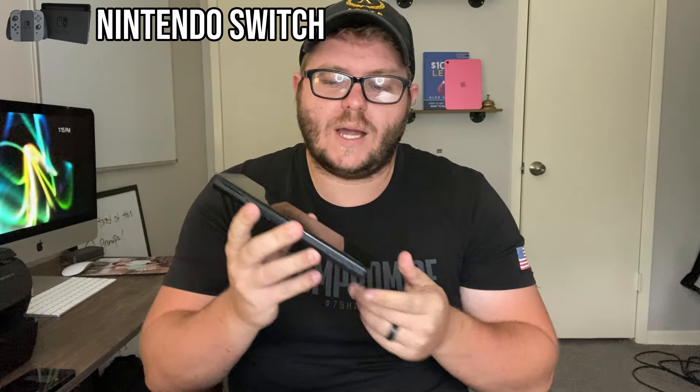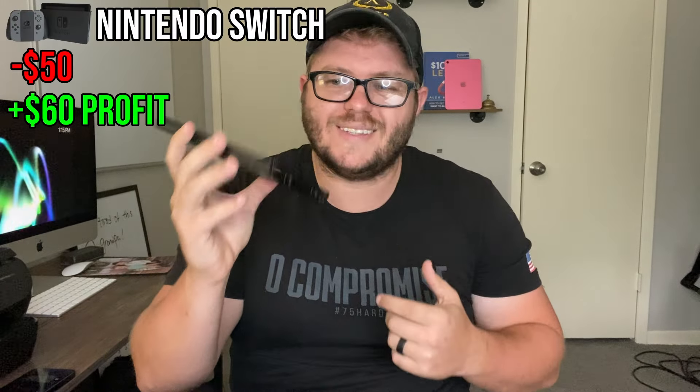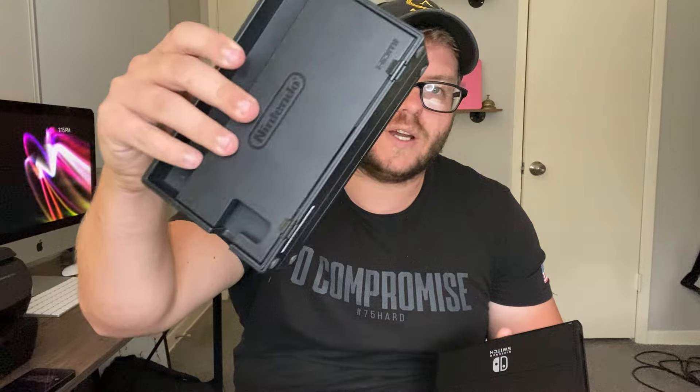Next up is Nintendo Switches. This one doesn't have the controllers or Joy-Cons — that's how I bought it. I bought it for $50 and it's going to sell for roughly $110 as-is since it's the regular model. The charging dock is going to sell separately for roughly $30.